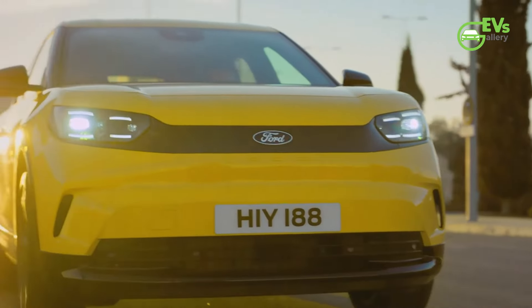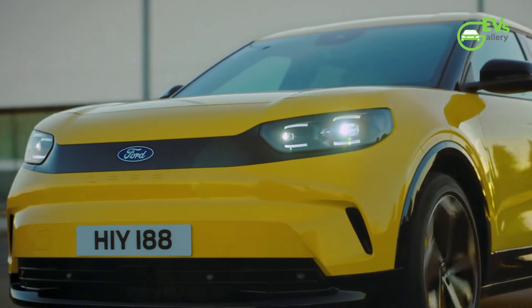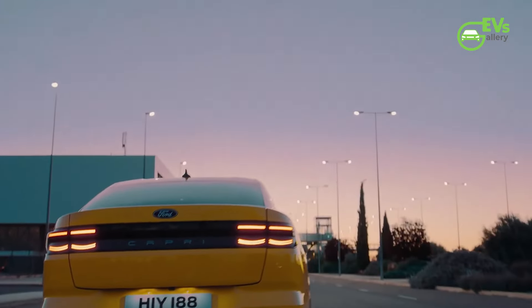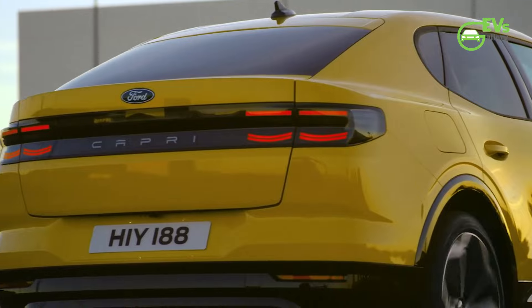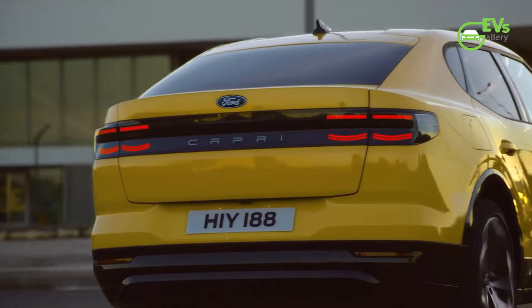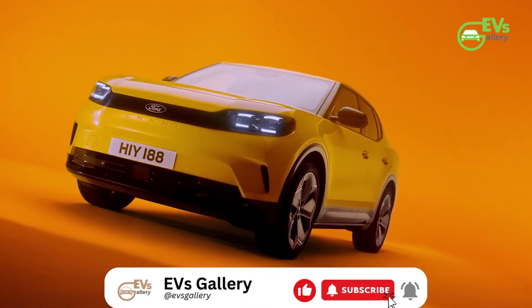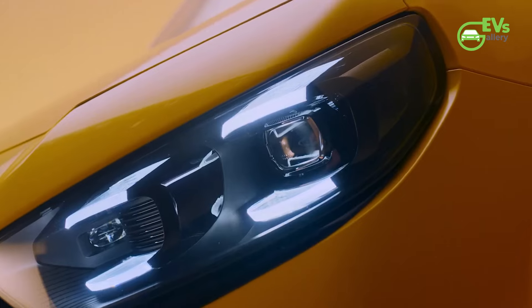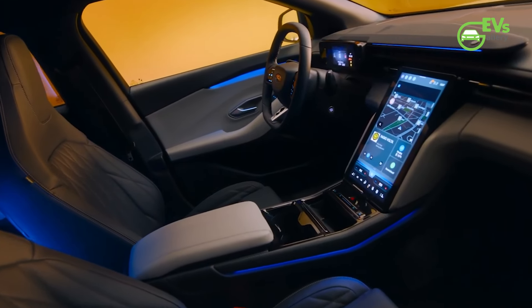The Ford Capri, an icon of automotive history, is making its highly anticipated return after nearly four decades, reimagined as an electric vehicle (EV) with the new Capri EV. Building on its classic legacy, the revived sports crossover marks Ford's continued shift towards electrification, becoming the second EV in its lineup based on Volkswagen's MEB platform, following the launch of the Electric Explorer. With production underway, the first Capri models have rolled out of Ford's Cologne EV Center in Germany and are on their way to dealerships across Europe, signaling a new chapter for the beloved nameplate.